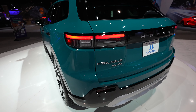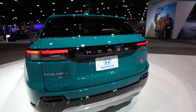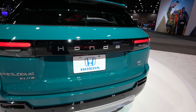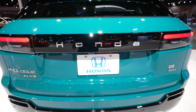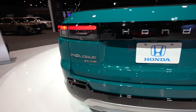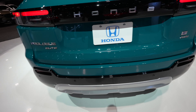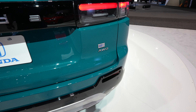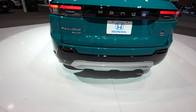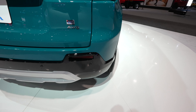Coming around to the back, we have these really unique style tail lights with LED accent lighting as well. Honda is spelled out on the trunk lid. Backup camera is going to be right underneath the N in Honda. Your Prologue Elite badging is on the driver's side and your E all-wheel drive badging is on the passenger side. Backup and parking sensors are integrated into the upper portion of the gloss black bumper in the rear.